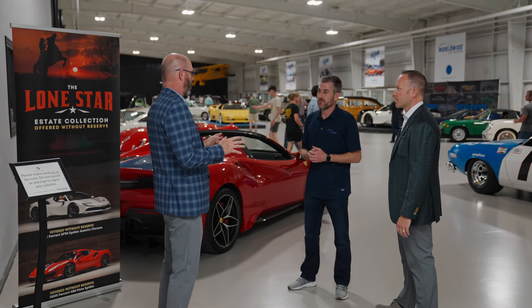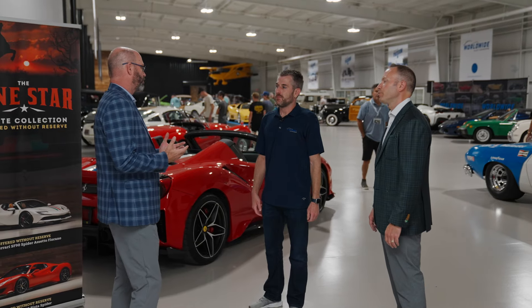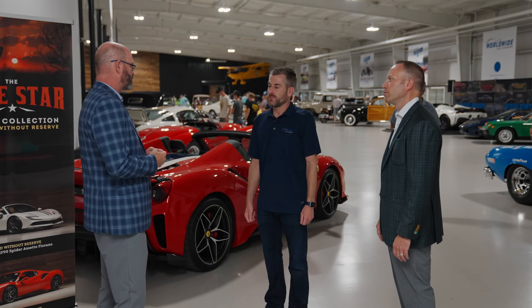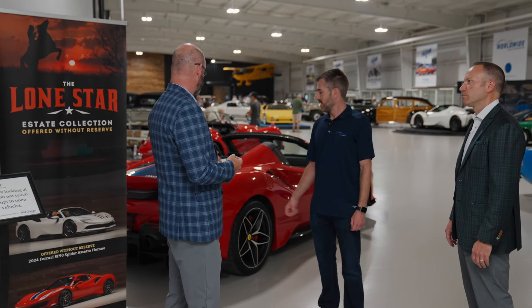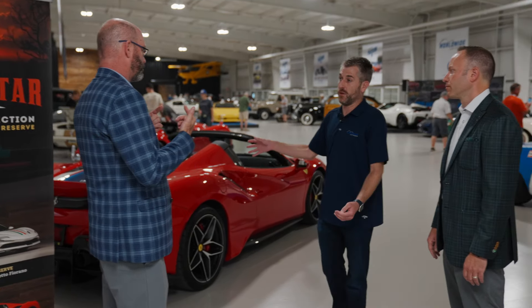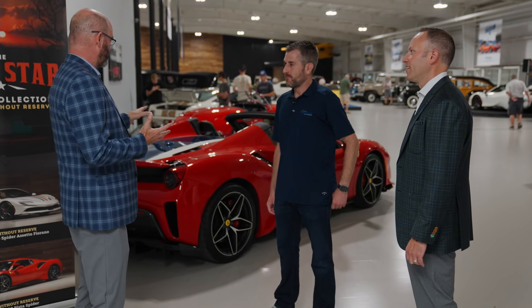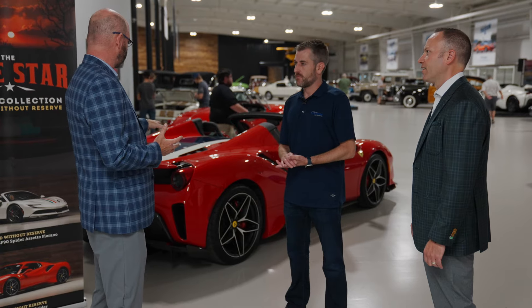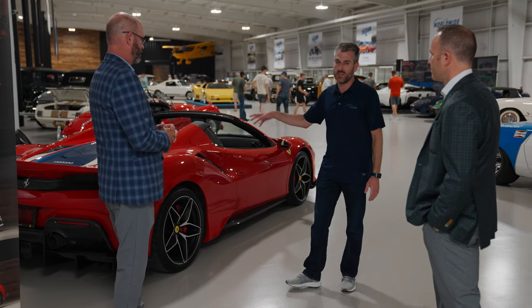A phenomenal group of cars — great ownership, great history on all of them. You start off with some of the very best, highly respected and desirable Ferraris. This one being the 488 Pista, and if you know Ferraris, that's the one. Ferrari collectors generally say this is the best of these cars in this era — the Pista is by far the pièce de résistance. Collectors and drivers alike agree: you get the special edition of your Ferrari, and that's this, especially in Spider form.